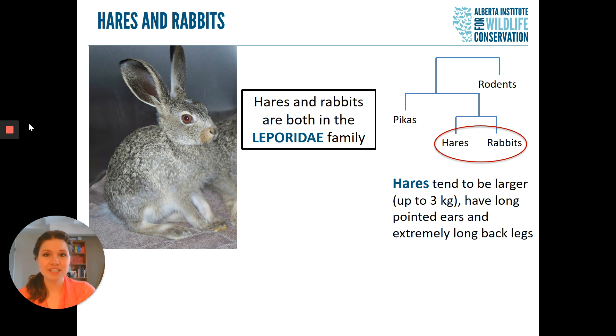Hares tend to be larger — they can get up to three kilograms in weight here in Alberta. They tend to have long pointed ears and extremely long back legs and feet. Hares are very fast; they tend to leap more than they hop, and they're also mostly solitary animals. You typically don't find too many hares all gathered in one place.